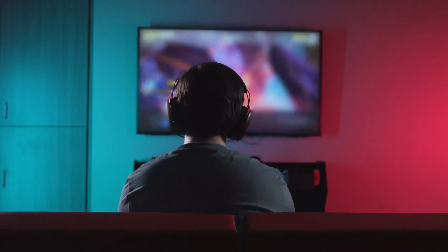Its frequency response is gladly accepted as well. The Cloud 2 wireless headphones make a lot of sense if you are in the market for a mid-range HyperX gaming headset that delivers solid all-around performance while offering a convenient wireless experience.